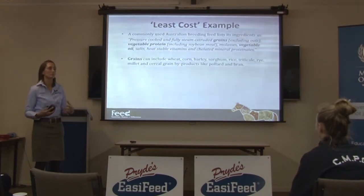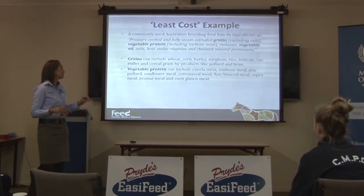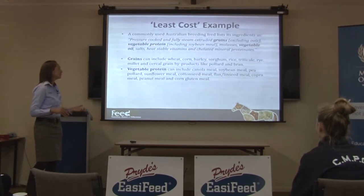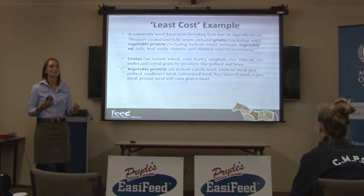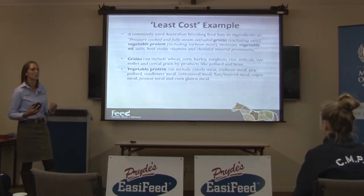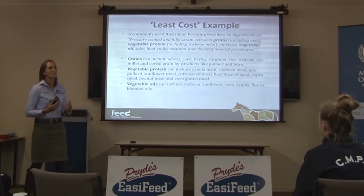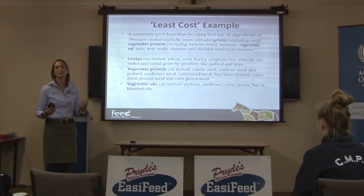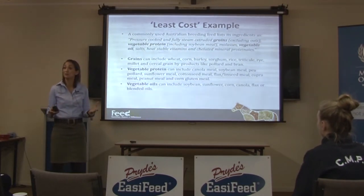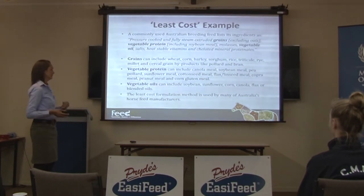Where it really starts to matter is when they switch between protein sources. Vegetable protein can include canola meal, soybean meal, pea pollard, sunflower meal, cottonseed meal, flax or linseed meal, copra meal, peanut meal, and corn gluten meal. The difference in protein quality between all of those sources is massive, and it has a huge impact on how well a horse will do on that feed. Vegetable oils can be soybean, sunflower, corn, canola, flax, or blended oils. From an energy or calorie perspective, an oil is an oil — but if you're looking at the omega fatty acid profile, it makes a huge difference what oil they use.